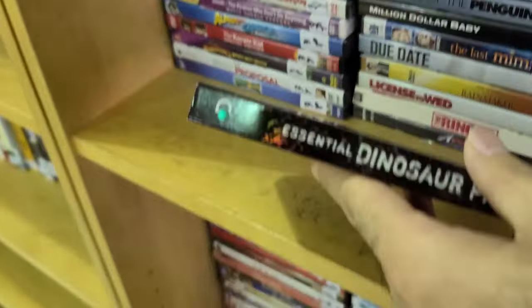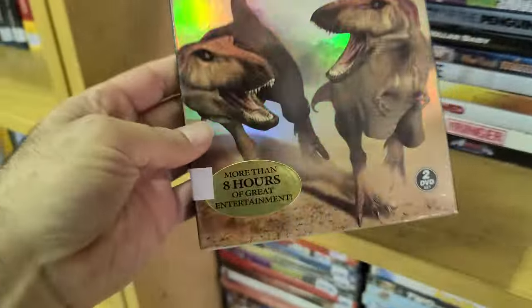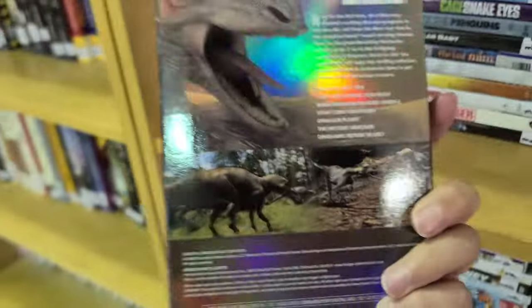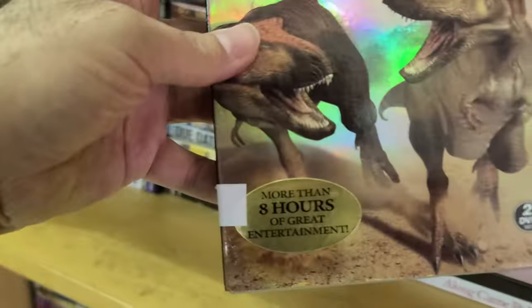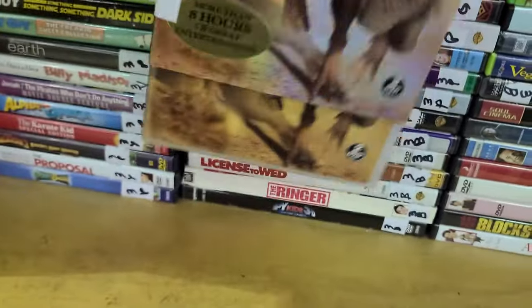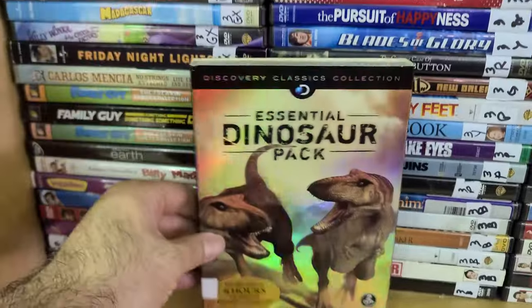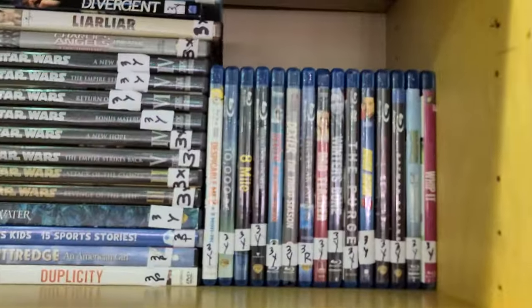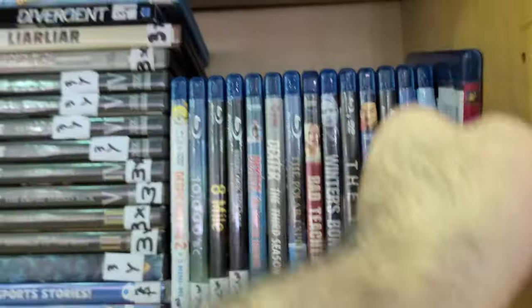I thought I saw the Criterion logo, but it was actually a Discovery Classics Collection — the Essential Dinosaur Pack. Pretty cool slipcover, and more than eight hours of entertainment, so for all you dinosaur fans out there you'll definitely want to get a hold of that. Let's move over to the Blu-rays.